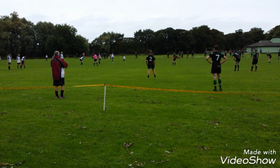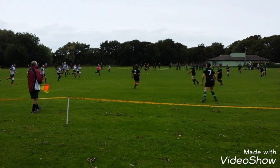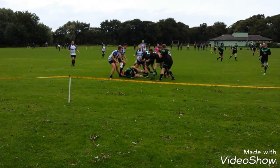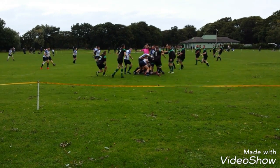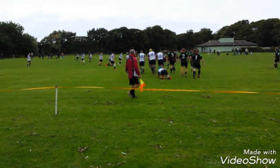Abigail in the black and the green, and Colwyn Bay in the white and the blue. Let's have a look how we go here. Colwyn Bay kicking us off.